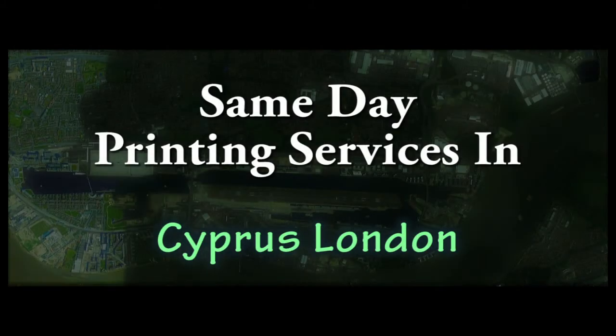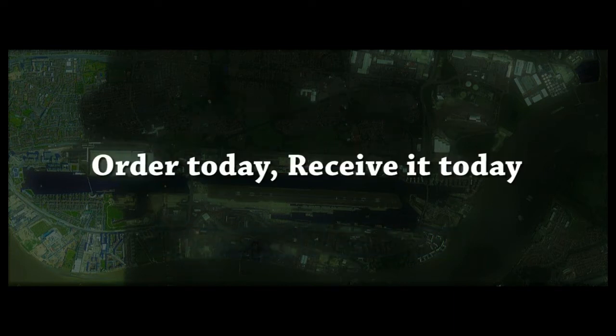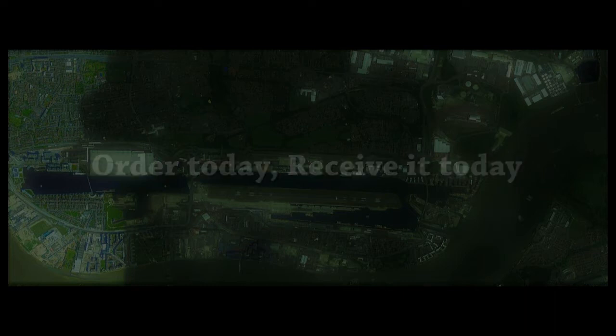Need it on the same day? Print in London offers same-day printing service in London with rapid and reliable delivery at an inexpensive rate. Our expert team is always ready to present you fast solutions to match your business needs. Our print shop is open 7 days every week so you can get printing and binding services on any day of the week.